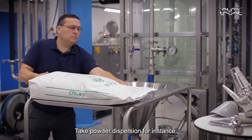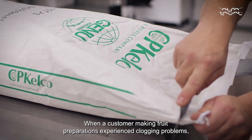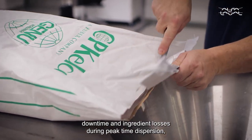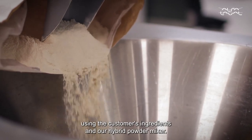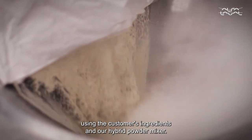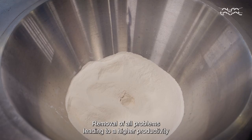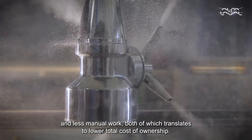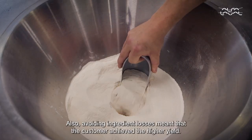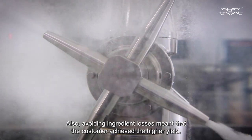Take powder dispersion for instance. When a customer making food preparation experienced clogging problems, downtime, and ingredient losses during pectin dispersion, we conducted trials using the customer's ingredients in our hybrid powder mixer. The result: removal of all problems, leading to higher productivity and less manual work — both of which translate to lower total cost of ownership. Avoiding ingredient losses also meant the customer achieved a higher yield.